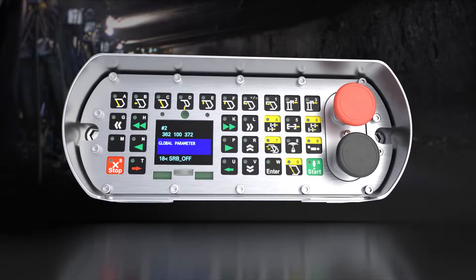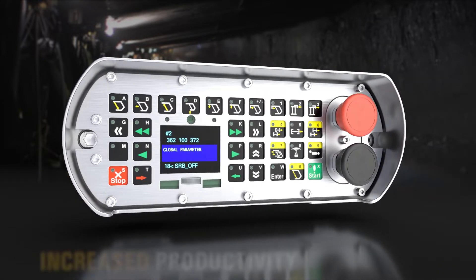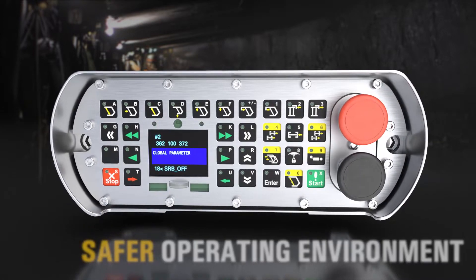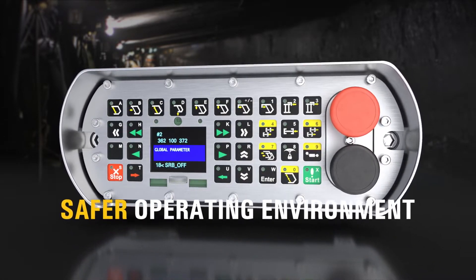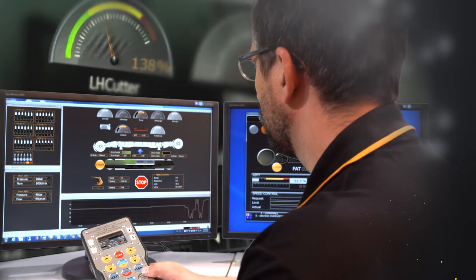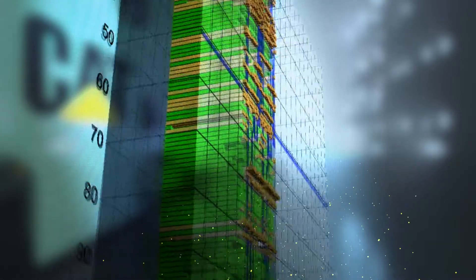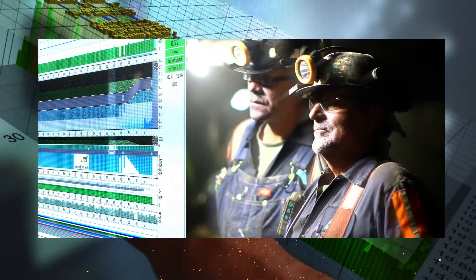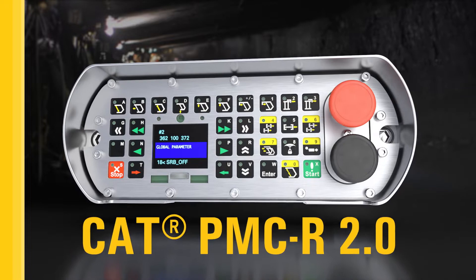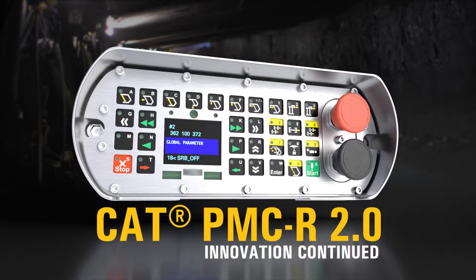The expanded functionalities of the PMCR 2.0 will improve the operator user experience, increase productivity, improve serviceability, and provide a safer operating environment for your longwall mining operation. It will be the backbone of remote or autonomous longwall mining moving forward. The future of longwall mining control won't wait — why should you? CAT PMCR 2.0: the next generation of roof support control. Innovation continued.